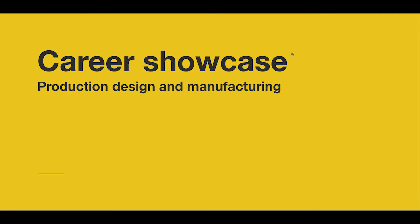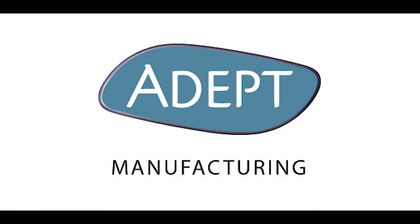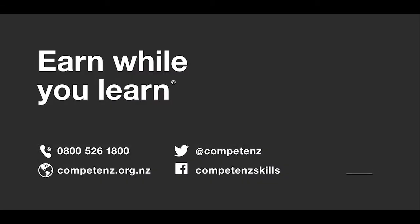So that's some insight into the world of design and manufacturing. With huge thanks to ADEPT, who are truly shaping tomorrow's world. If you need help to shape your world for tomorrow, why not talk to us about apprenticeship opportunities and on-the-job training.